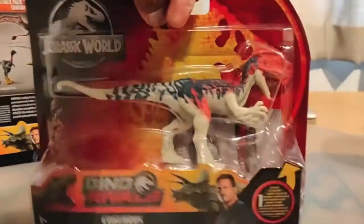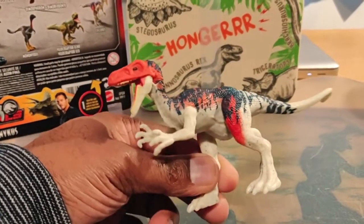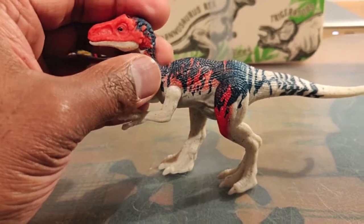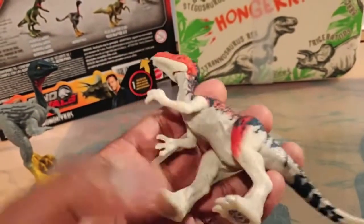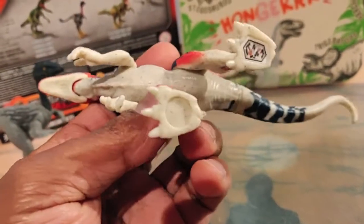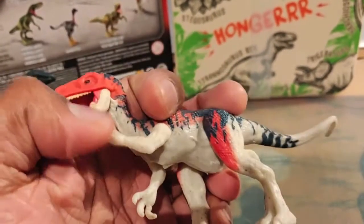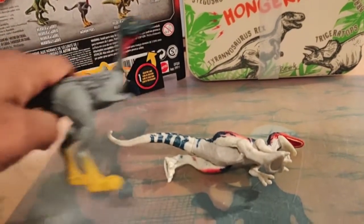Now we're going on to the other dinosaur of the day, and that's Coelurus — this one also came out very smoothly. Look at the coloration and the white — I like it, I definitely like it. It looks like a dangerous creature, though I believe it wasn't really that dangerous, and it wasn't a really huge dinosaur either. The paint application is nice — the blue, the red — only the claws are still white. Here you have the Primal Attack DNA code for the app. It can open its beak and you can move the arms.